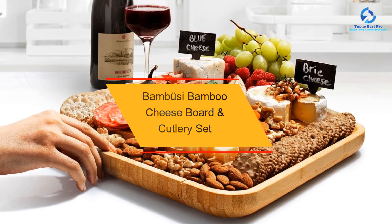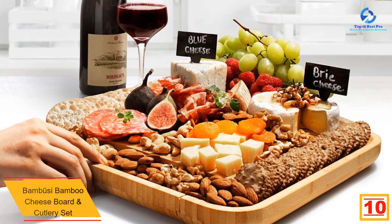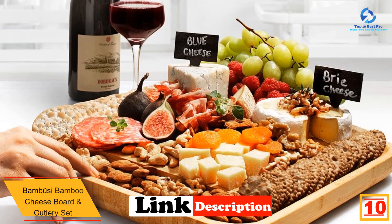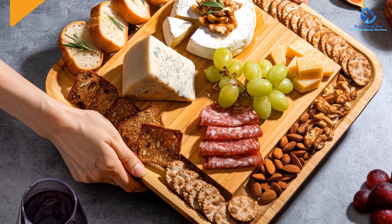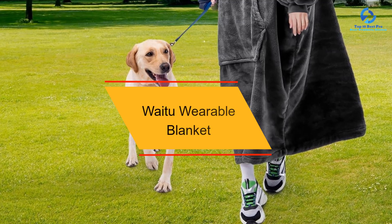Starting at number 10 we have the Bamboo Sea bamboo cheese board and cutlery set. Nothing says holiday season quite like a charcuterie board for grazing. This bamboo cheese board set is a practical gift for the recipient to use at Christmas parties and beyond — it lets them serve their favorite cheese and crackers in style.